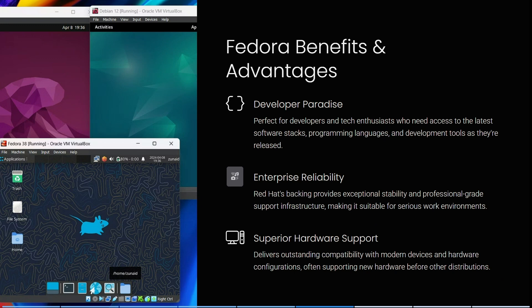Some of Fedora's benefits and advantages include the fact that it's a developer paradise — perfect for developers and tech enthusiasts who need access to the latest software stacks, programming languages, and development tools as they are released. Red Hat backing also provides exceptional stability and professional-grade support infrastructure, making it suitable for serious work environments. It also delivers outstanding compatibility with modern devices and hardware configurations, often supporting new hardware before any other distributions.